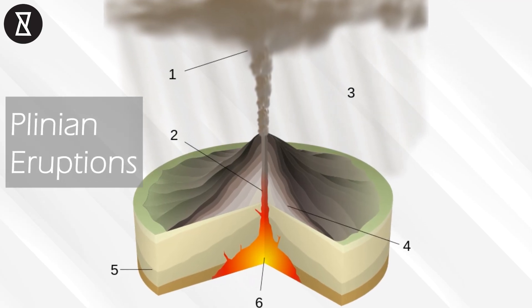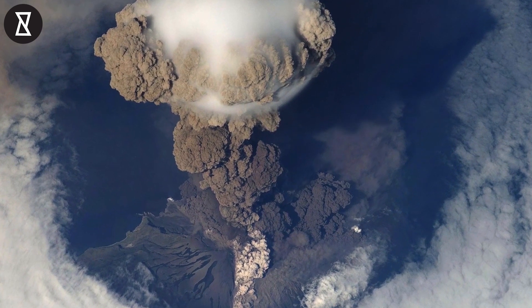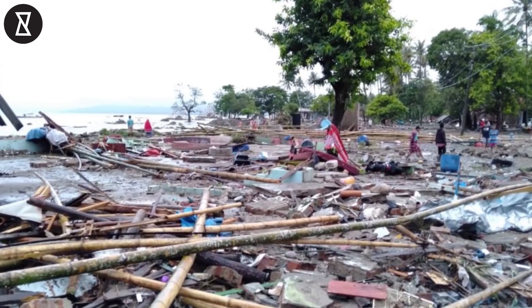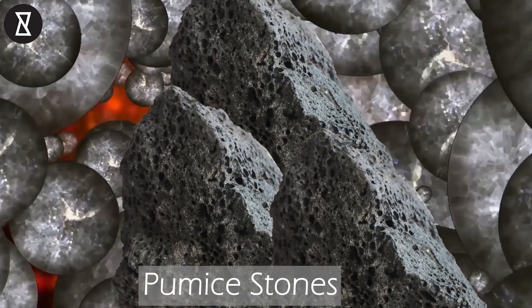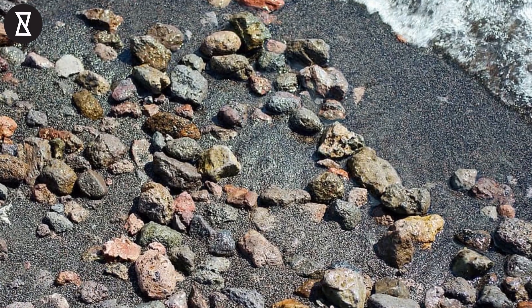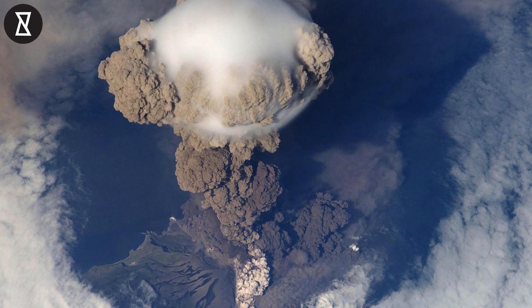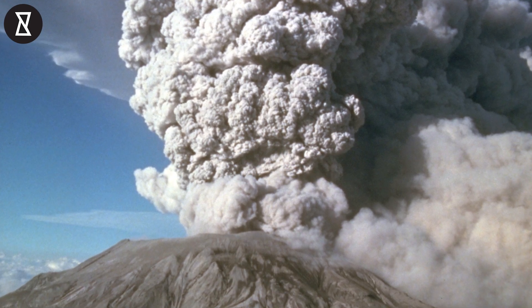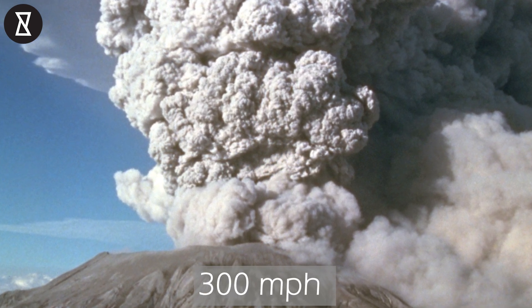Others, like Plinian eruptions, are far more violent. The forces created when they erupt are strong enough to produce earthquakes and tsunamis, as they expel hundreds of tons of volcanic rock, or pumice stones, into the air to rain down on surrounding areas. Plinian eruptions also produce pyroclastic surges, which are clouds of hot gas and ash that cascade down the mountainside at speeds of up to 300 miles an hour.